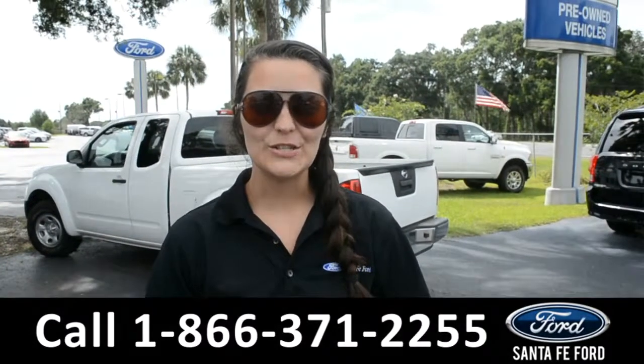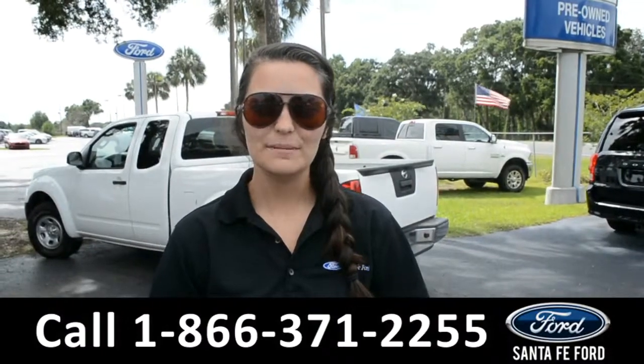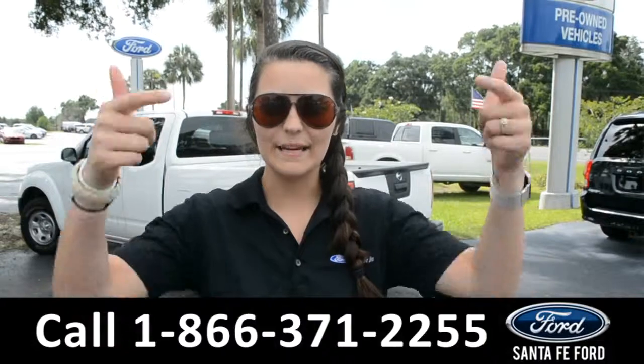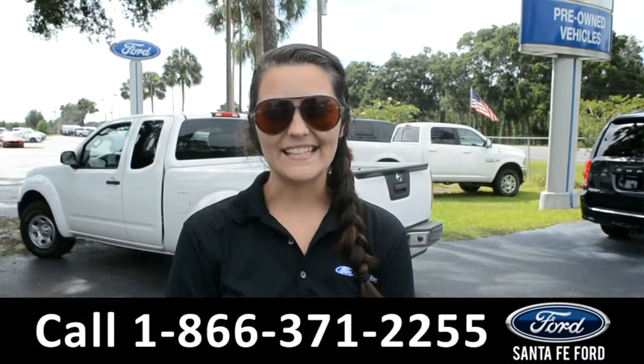For more information on this 2017 Ford F-150, please visit our website at SantaFeFord.com or give us a call at the number below. My name's Cheyenne — thanks for watching.